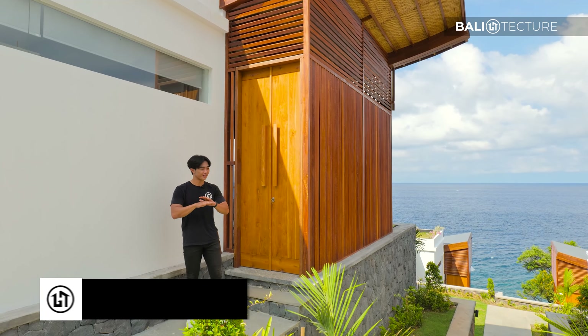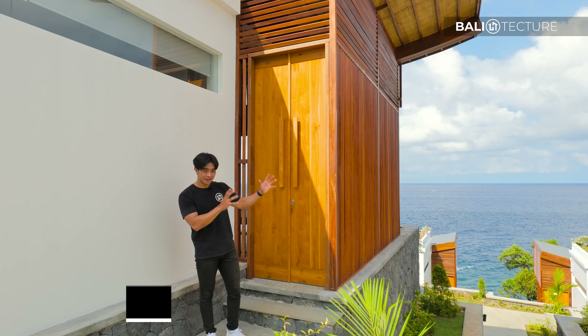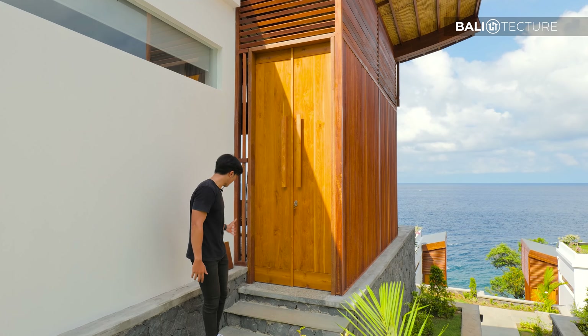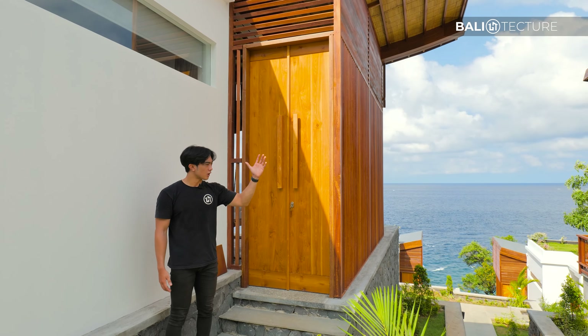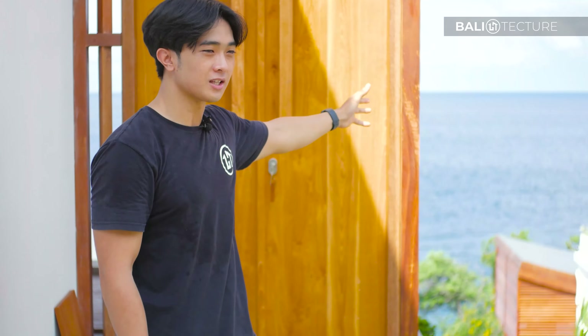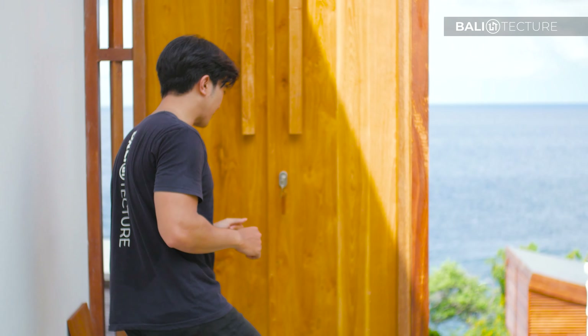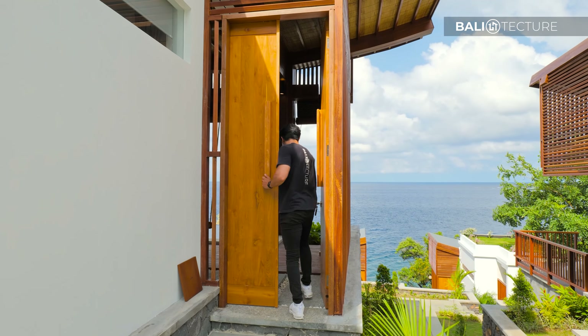The Angsara Villas have been carefully designed by our architects over at Balitecture. They have created a beautiful masterpiece for the owners, who are extremely satisfied with the result. The whole development emphasizes the ocean view right in front of it, and it is truly one of a kind. Now let's keep the tour going.